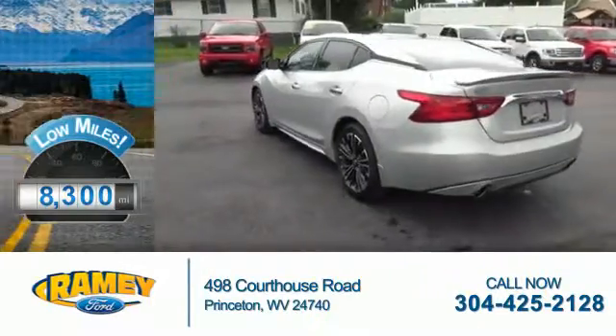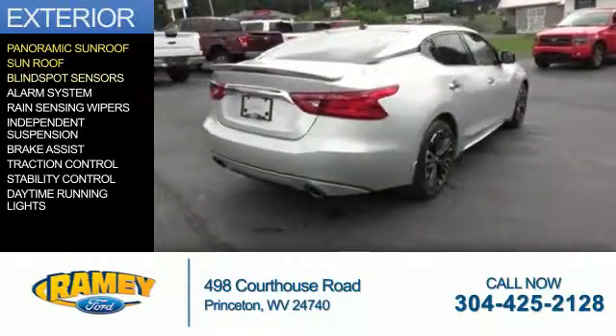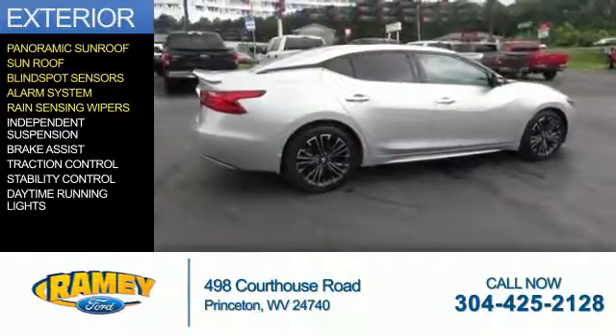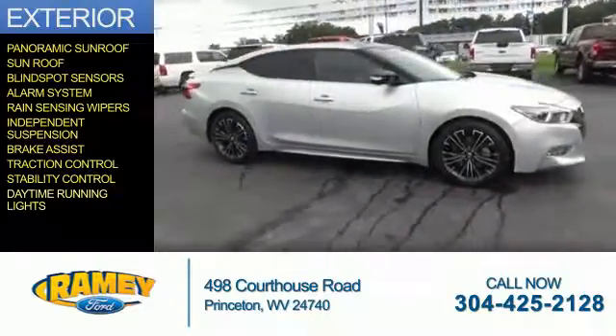With fewer than 9,000 miles, this vehicle is like new. The features include a panoramic sunroof, blind spot sensors, an alarm system, rain-sensing wipers, independent suspension, brake assist, traction control, stability control, and daytime running lights.